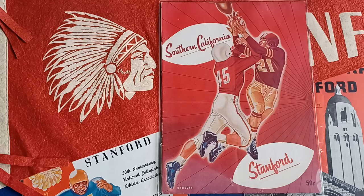What would you rather be, an Indian or a color? I'll go with the Indian. Stanford Indians. That's what we'll be looking at today on Souvenir Programs here.